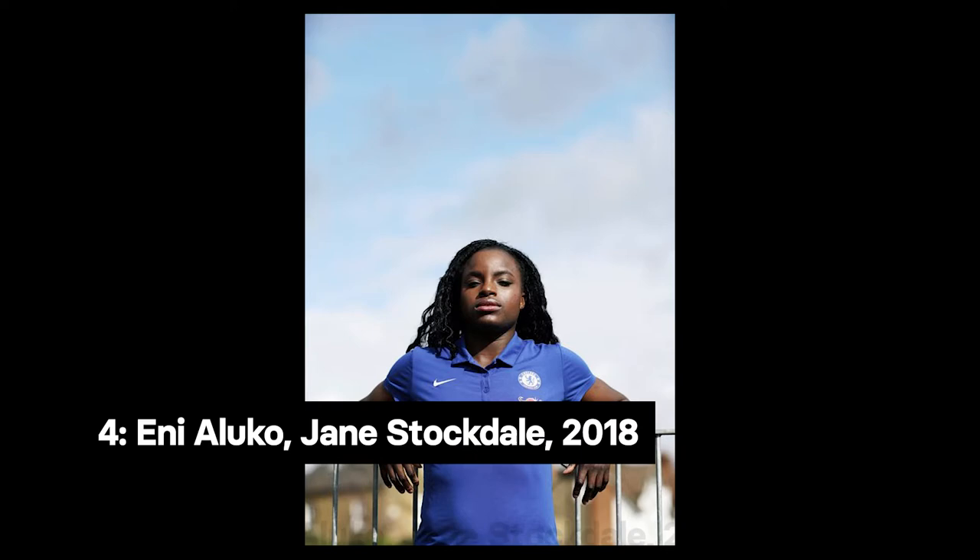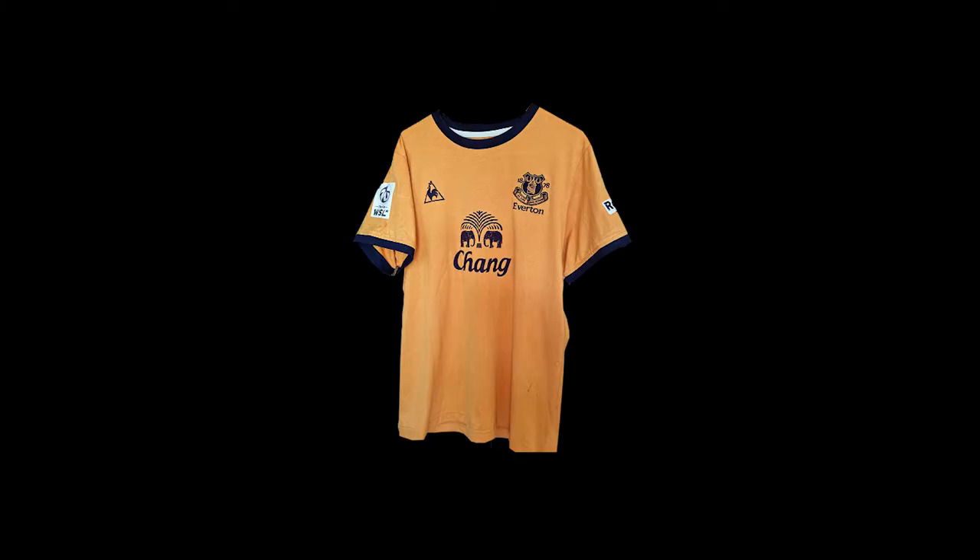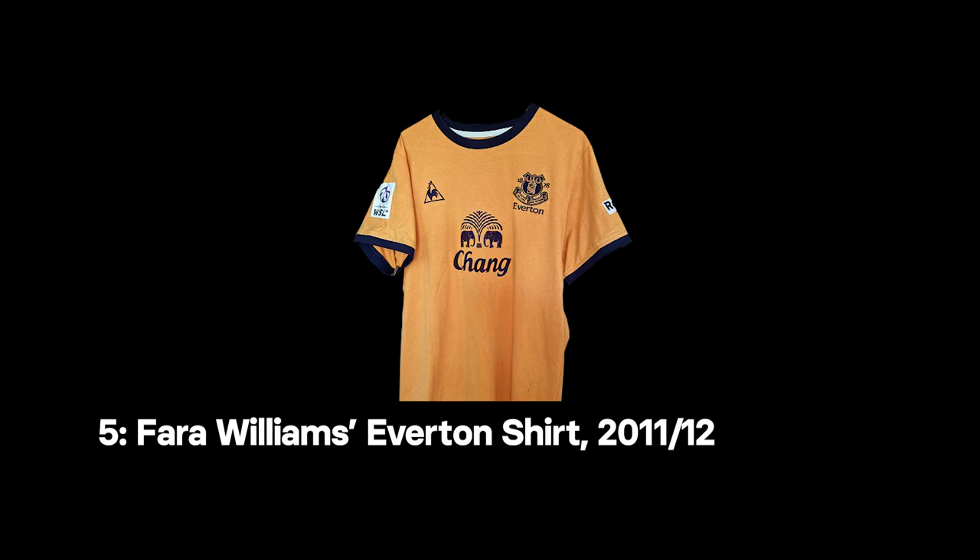We now move on to some of the stars from the first ten years of the WSL. Our fourth object is a photo portrait of Eniola Aluko by Jane Stockdale for Season, seen in 2018. Aluko had a distinguished career, being capped 102 times for England alongside spells at Birmingham City, Chelsea and in the US. During her time at Birmingham City they finished WSL runners-up, the club's highest finish to date.